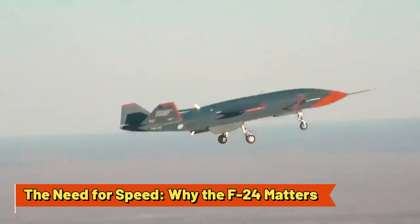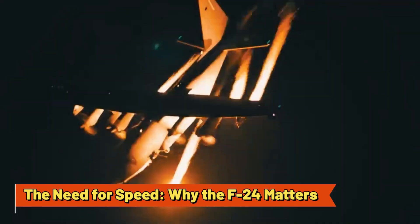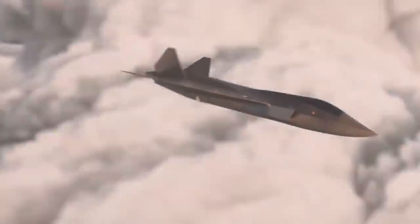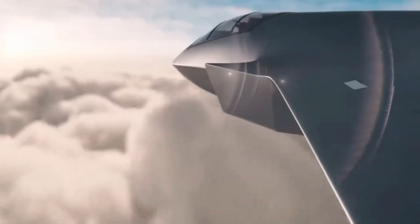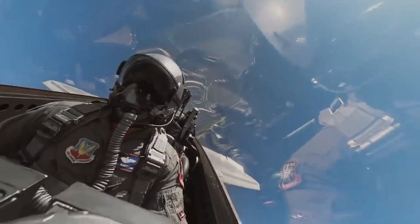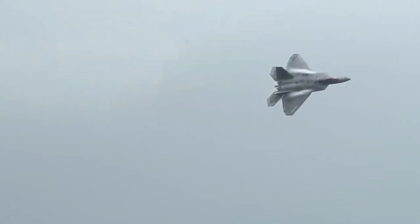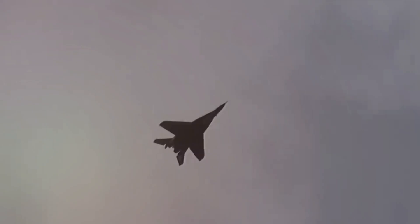The Need for Speed — Why the F-24 Matters. Let's cut right to the chase. Why does the F-24 matter? Simply put, it's fast — like faster than your Netflix buffering fast. With speeds exceeding Mach 2, the F-24 joins the elite class of military jets built for extreme speed and agility.